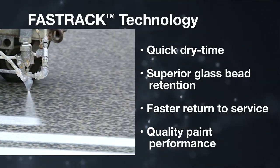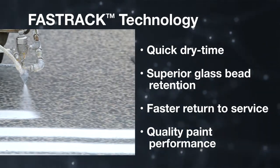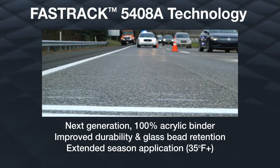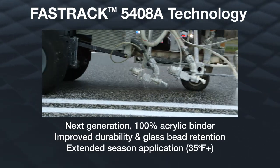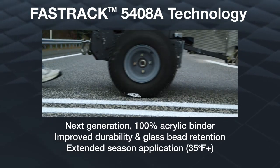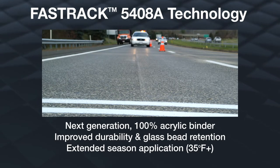Since the invention of quick-dry technology over 25 years ago, DAO has been on the cutting edge of introducing new innovations to the traffic paint market. FastTrack 5408A technology is the next-generation 100% acrylic binder for traffic paint, offering improved durability for year-round visibility and extended seasonal application without compromising dry time versus existing water-borne technologies.